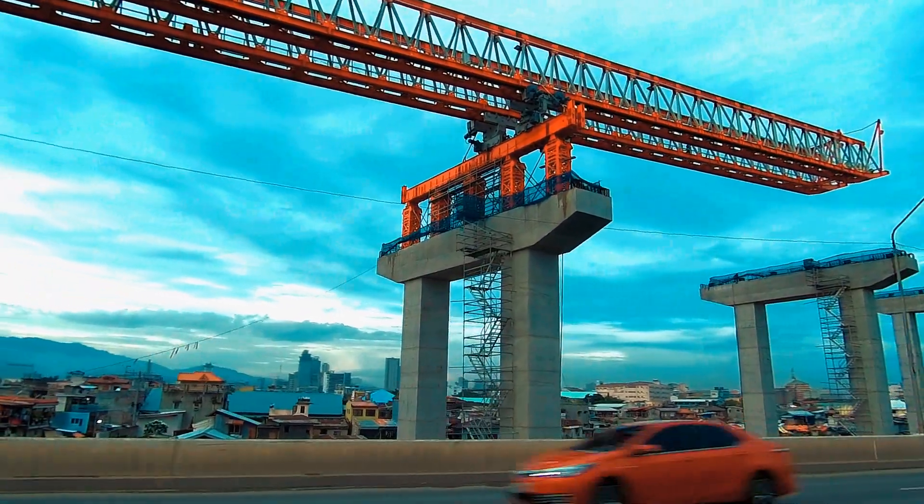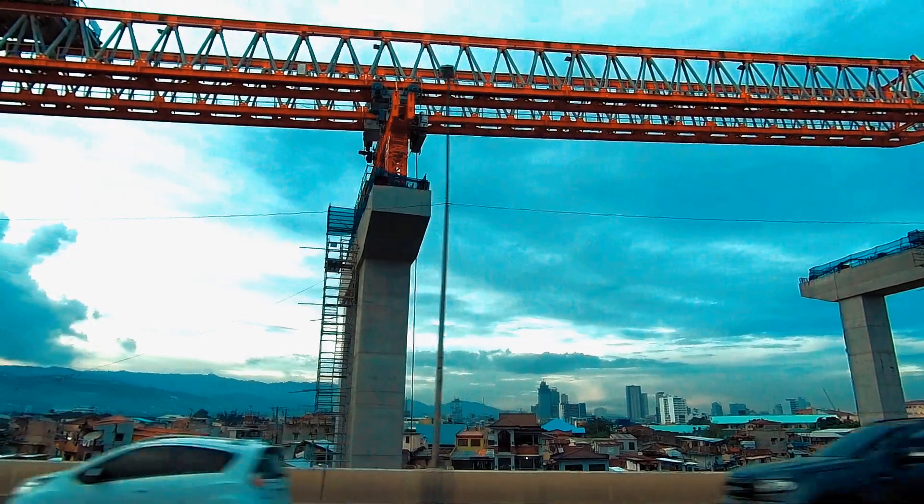The launching gantry has successfully transferred on these viaducts to install the girders.